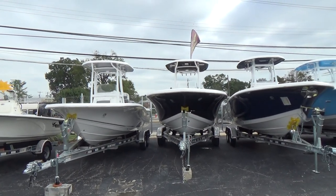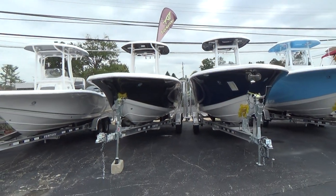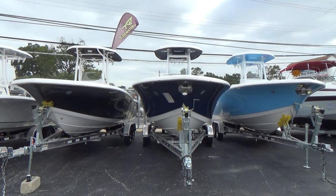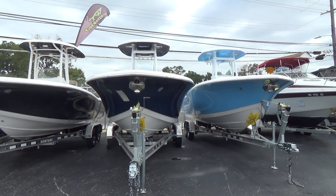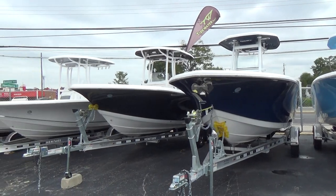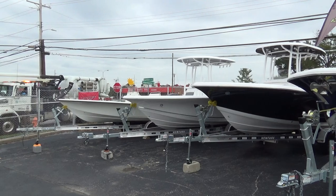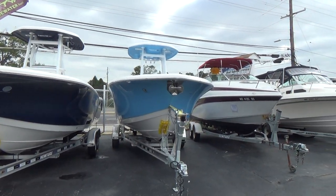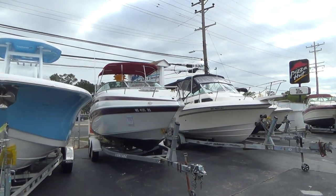We now carry the Tidewater product, which is what we're looking at now. Phenomenal Carolina-flared center consoles up to 32 feet. Come down and check them out. They come and go quite often and our inventory on the Tidewater changes constantly. We are an affiliate of Jim's Marine up in Galena for these Tidewater, so we do have more. If the color you see may not jump out at you, we've got them in all different colors.